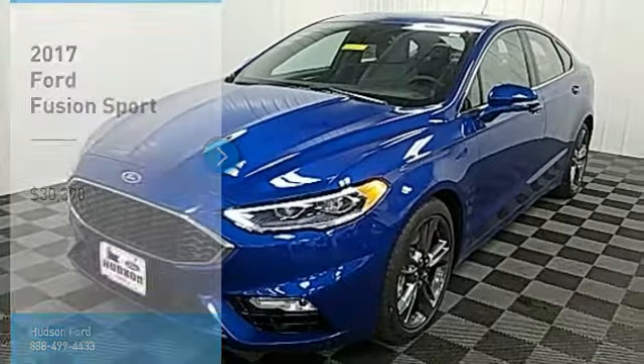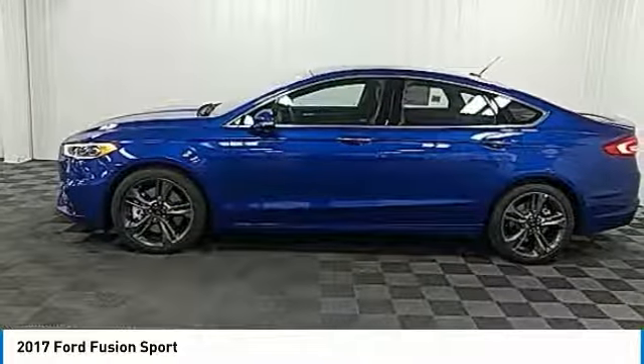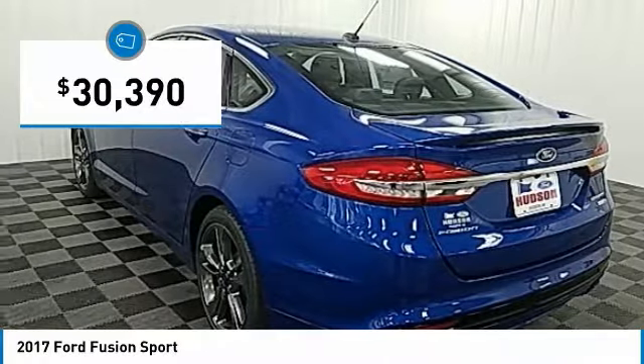Stop by and take a look at the 2017 Fusion. You can have both impressive power and great economy in a Fusion, and it is priced below $35,000.